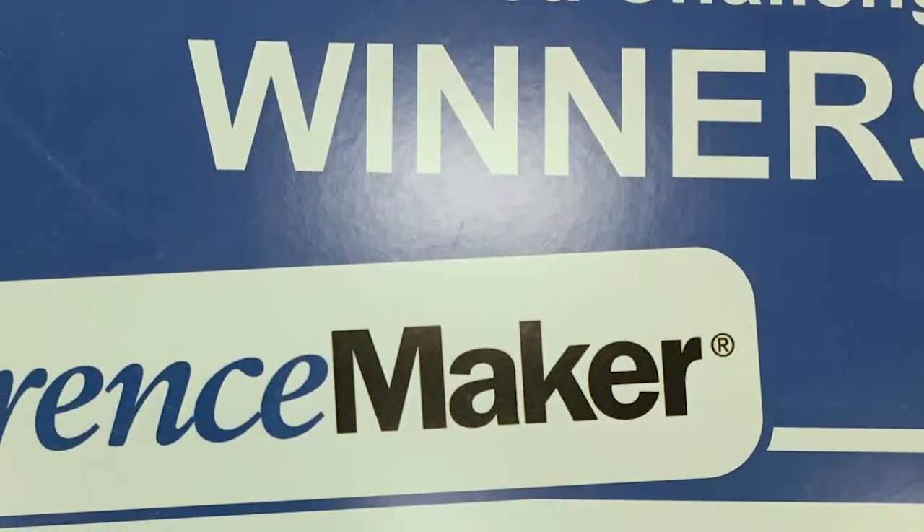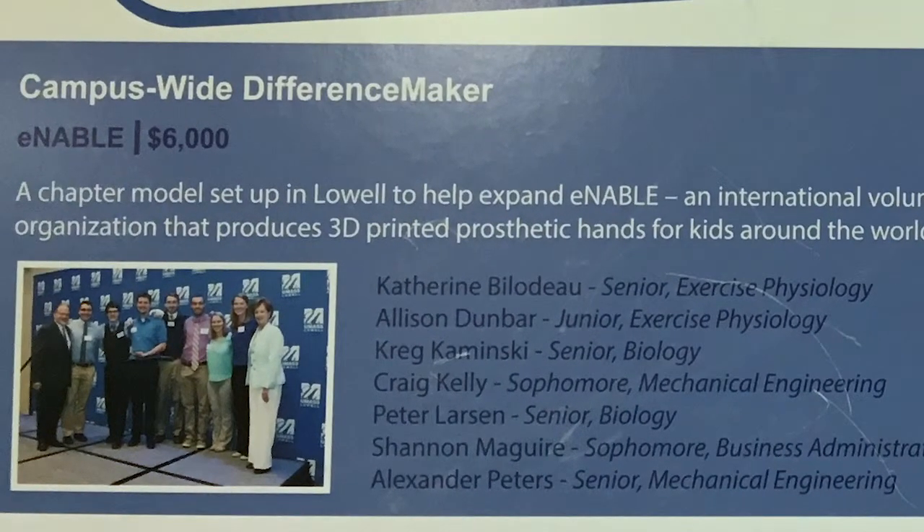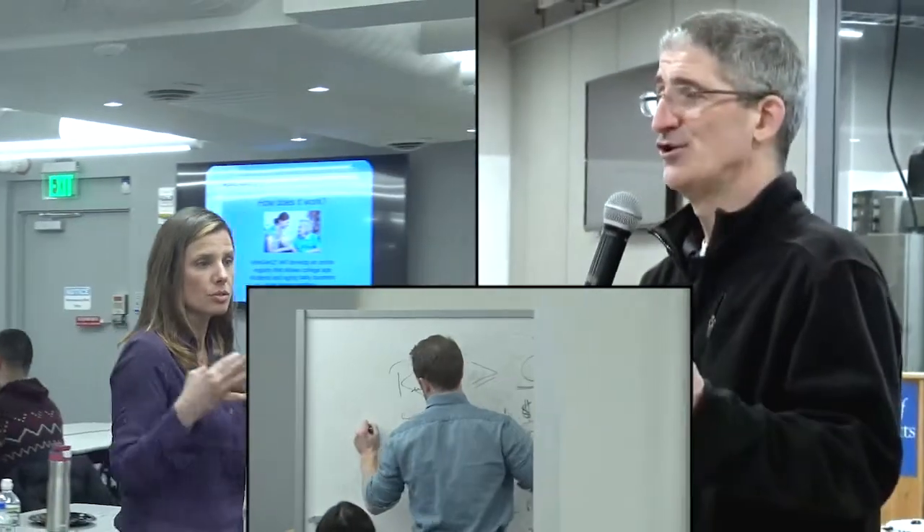We realized we need some funds to be able to start doing our work. This is where Difference Maker came in. They had different professionals with their own entrepreneurship experience, and we were able to learn from them and really drive what our model should be for this organization.